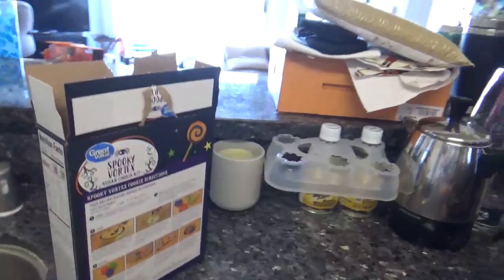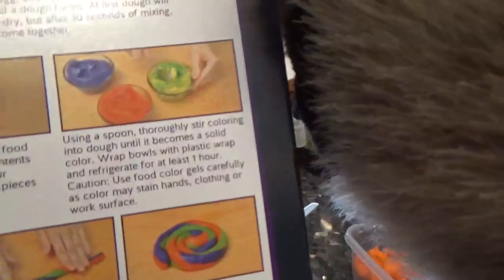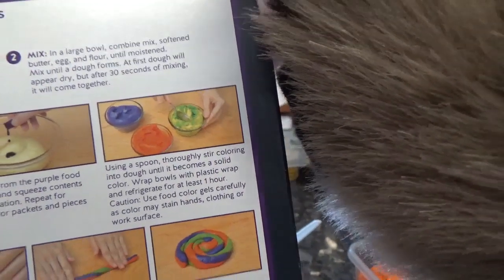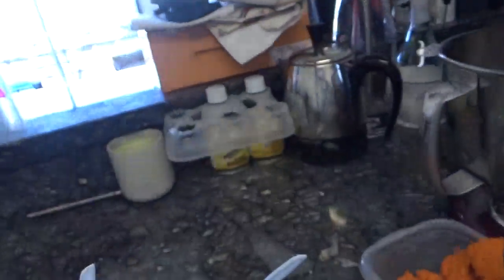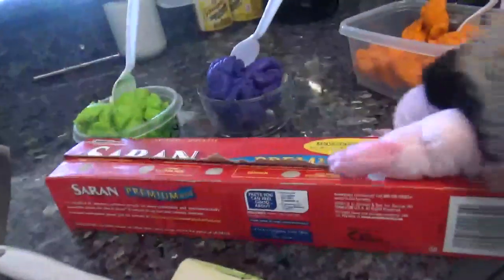So let's see what's next on the instruction train. Wrap bowls with plastic wrap and refrigerate for an hour — wait a minute, an hour?! I don't know how to do this. We have to wrap them — oh my god, I don't want to put them in the fridge. Oh my god, I don't have any place in the fridge!